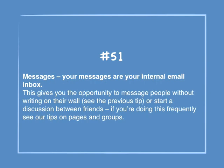Number 51: Messages. Your messages are your internal email inbox. This gives you the opportunity to message people without writing on their wall. Or you can start a discussion between friends. If you're doing this frequently, see the tips on pages and groups.